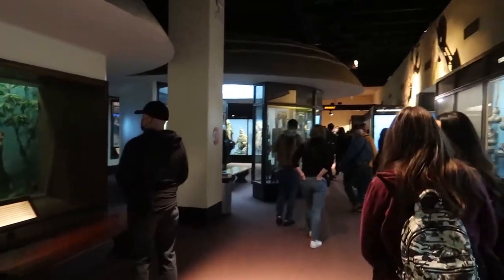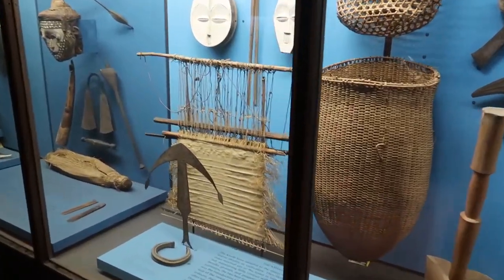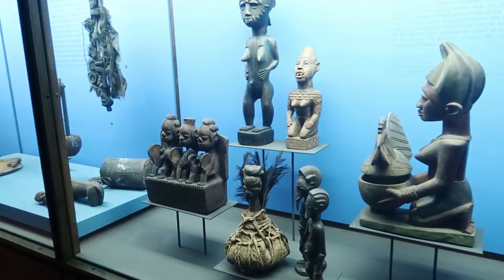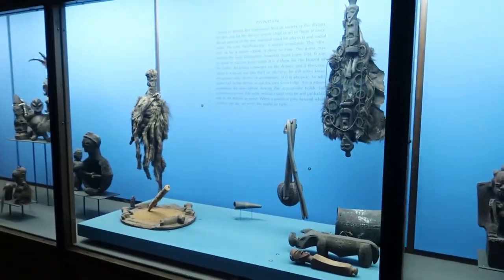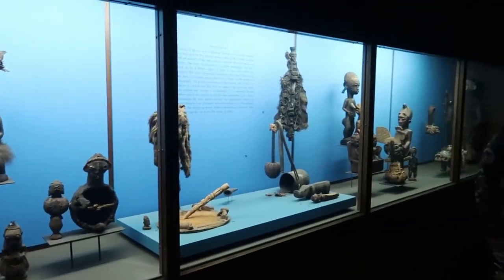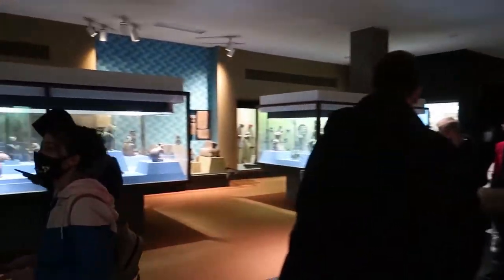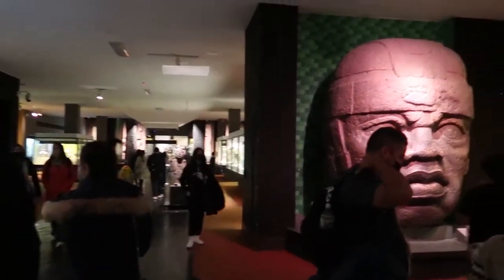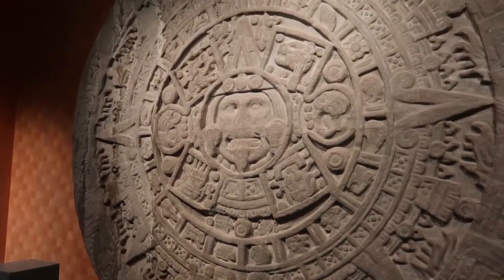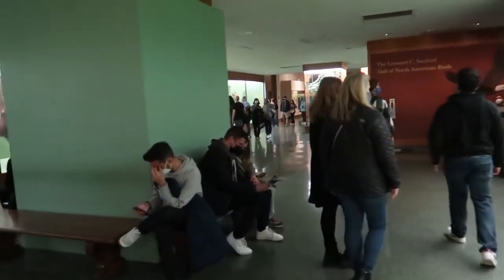Now we're in the African peoples exhibit with all kinds of art and tools used by peoples across the continent of Africa. These different bronze statues probably come from the Benin people — I actually went to a museum in Orlando called Bronze Kingdom which has the largest collection of African bronze statues in the world. They also have sections for other cultures; right now we're in Central and South America. This looks like the ancient Mayan calendar but it's actually the Aztec Stone of the Sun. This museum is huge — much bigger than I thought, with five floors.